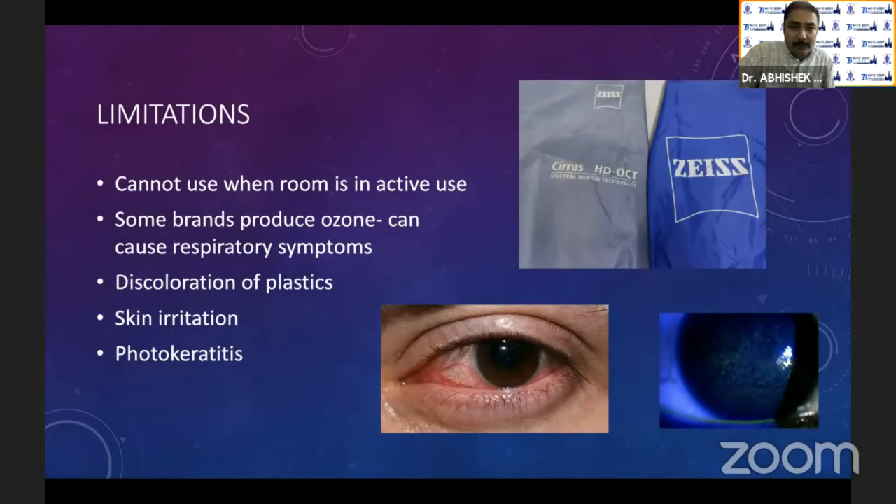Are there any limitations of UV light? Of course there are. You cannot use normal UVC when the room is in active use — for that you need far UVC light, the 222-nanometer ones, which are a little difficult to obtain. Some brands do produce ozone, and they can cause respiratory symptoms. So if you're using UV light and it has been on for some time, leave the room open for a short while — two to three minutes is sufficient.